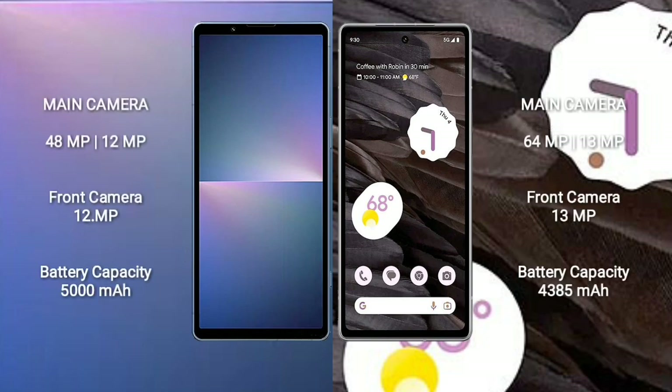Sony Xperia 5 Mark V features a dual rear camera setup of 48MP plus 12MP, and a 12MP front camera. Google Pixel 7a features a dual rear camera setup of 64MP plus 13MP, and a 13MP front camera. The Xperia 5 Mark V has a 5000mAh battery with 25W fast charging, while the Pixel 7a has a 4385mAh battery with 80W fast charging support.